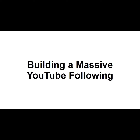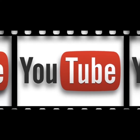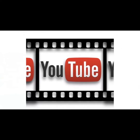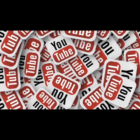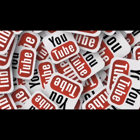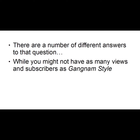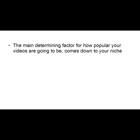In this video I want to give you some tips on building a massive YouTube following. Why is it that some YouTube videos get so many views they practically break the counter, yet others get seen so infrequently? How come some YouTube channels have many thousands of subscribers and their video stats hit four figures within hours, whereas others might get one or two subscribers a year and their videos never get viewed a hundred times before they get taken down? The main determining factor for how popular your videos will be comes down to your niche.